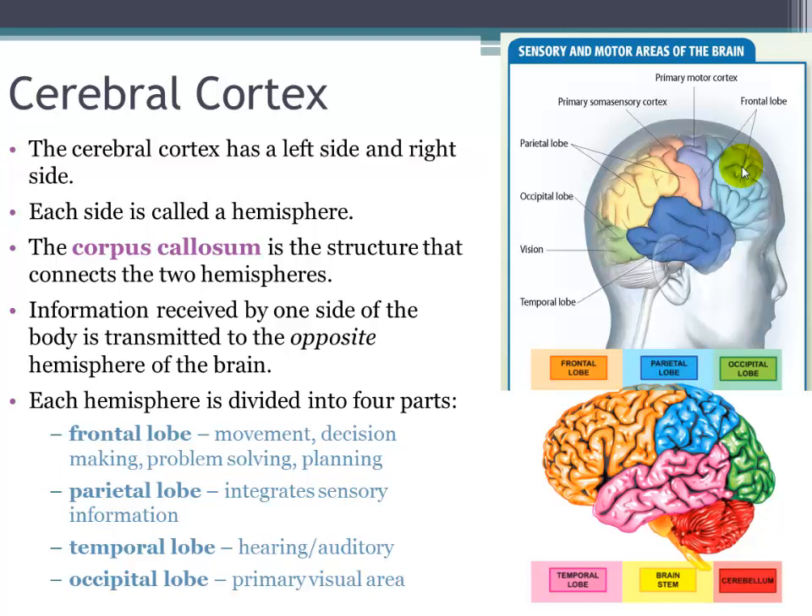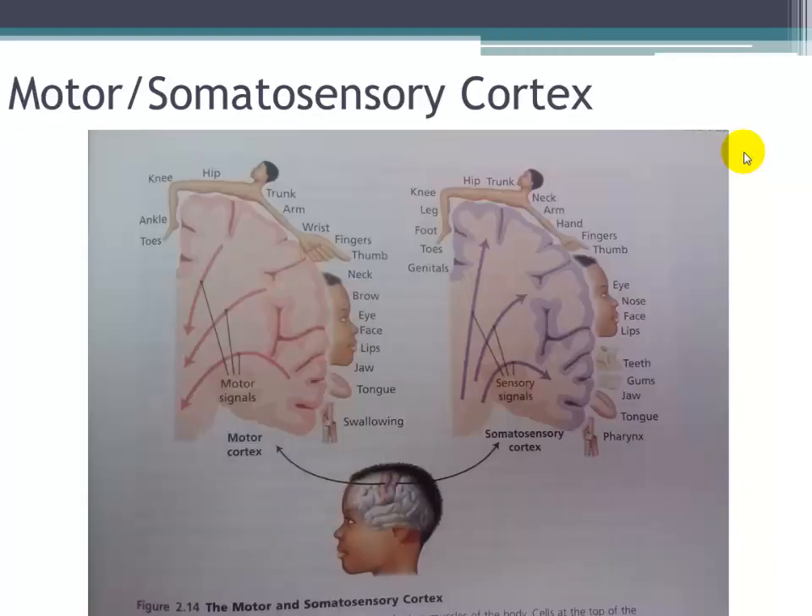The parietal lobes are at the top of the back of the brain, just under the parietal bone in the skull. This area contains the somatosensory cortex, a band of neurons running down the front of the parietal lobes on either side of the brain. This area processes information from the skin and internal body receptors for touch, temperature, and body position. The somatosensory cortex is laid out so that the top of the brain receives signals from the bottom of the body — almost like a little upside-down person laid out along that area.